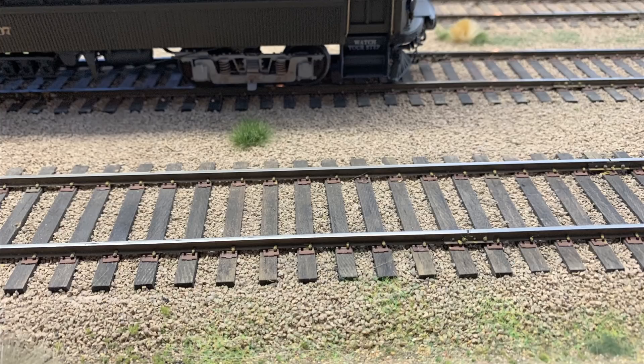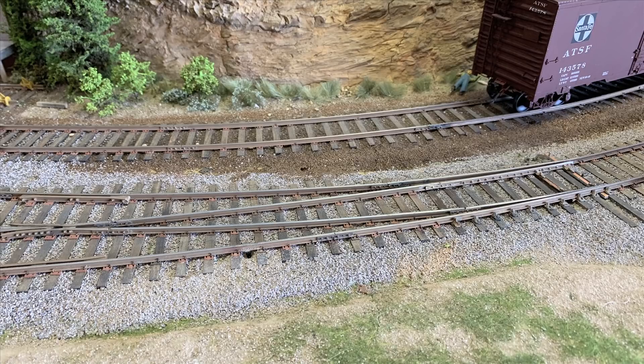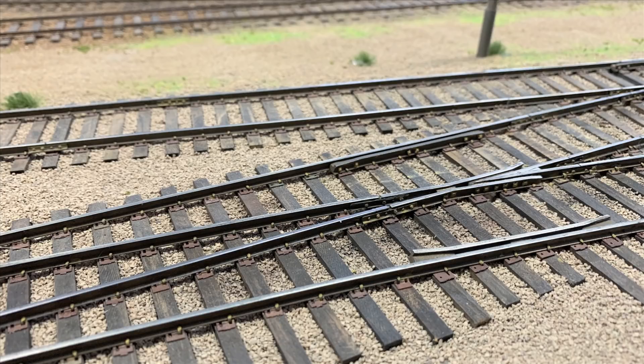Just to keep the math simple, instead of using four feet eight and a half inches, they rounded it off to five feet. That track right there is four feet eight and a half inches. So because all of this track has been laid to proper gauge, none of the existing O scale equipment will run on it.